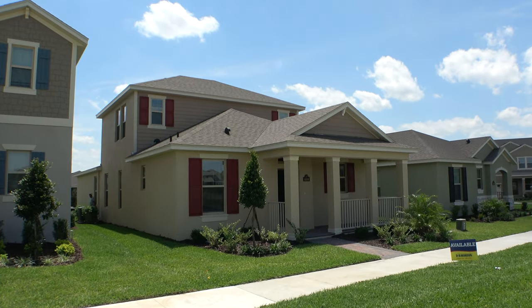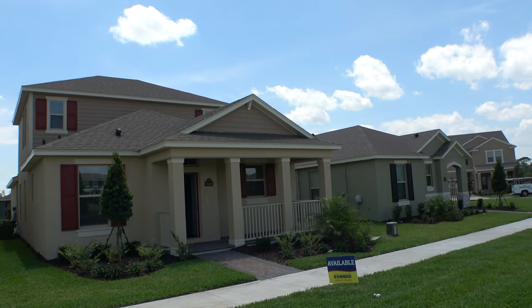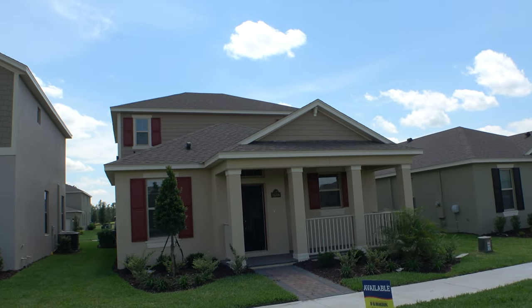Hey everybody, this is Richard Noto. I am a Florida Licensed Realtor, Florida Licensed Home Inspector in Florida Noto Republic, located in Winter Garden, Florida.